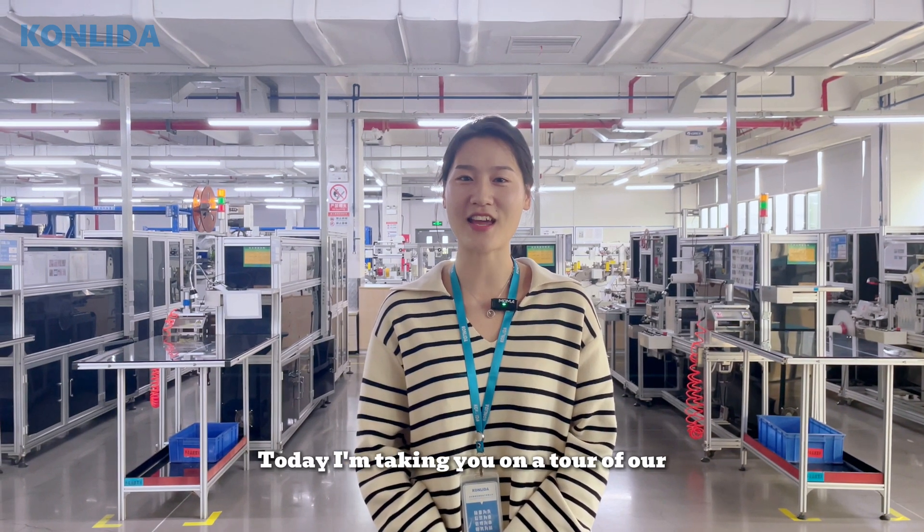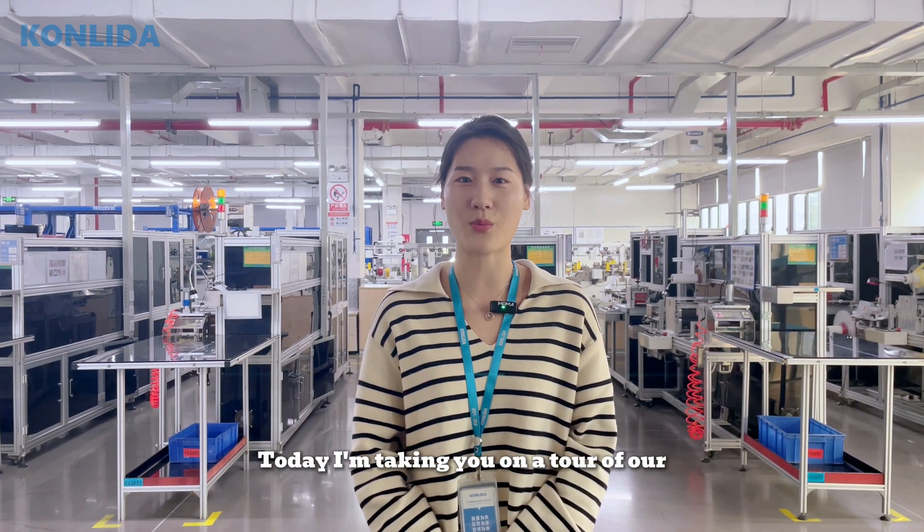Hello, I'm Chen Feng from Canada. Today, I'm taking you on a tour of our die-cutting workshop.